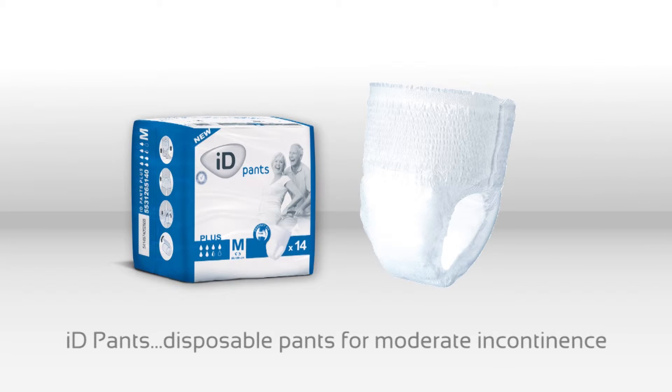iDEX Pants offer an ideal solution for managing moderate urinary incontinence. Pants can be worn and taken off like any regular underwear, combining comfort and discretion due to their elasticated waist and cotton-feel backsheet.